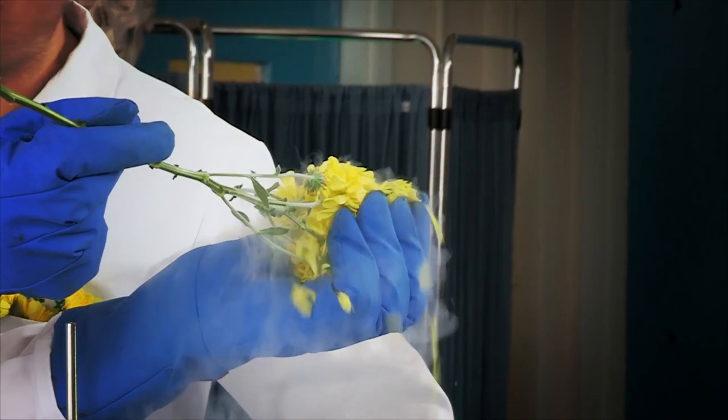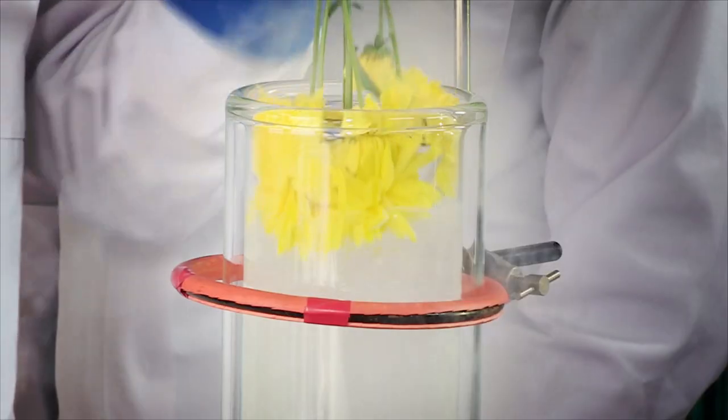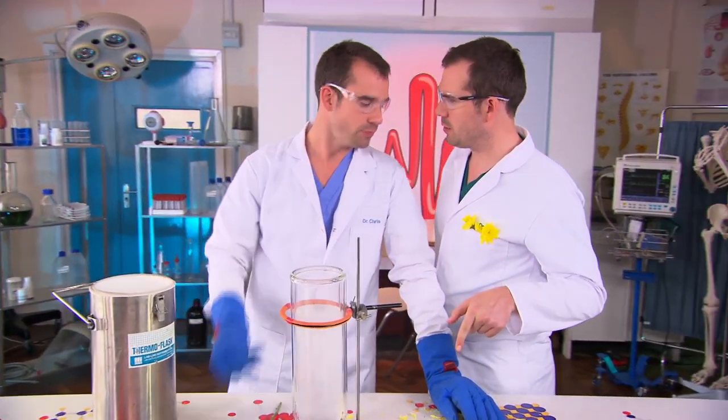The liquid nitrogen is so cold that it's frozen the water in the flowers. So let's see what happens when Zahn dips his hand into it. Did you not see what happened to the flowers? But your hands aren't flowers. That's true, actually. I should be able to do this, although I haven't done it before.